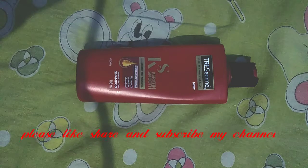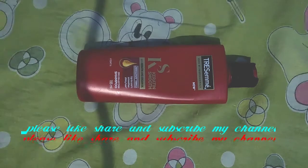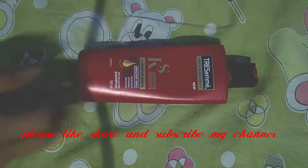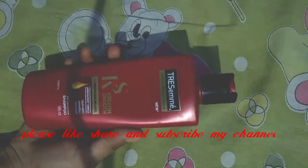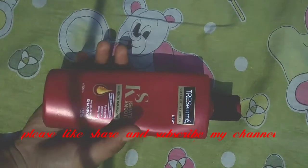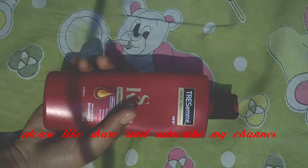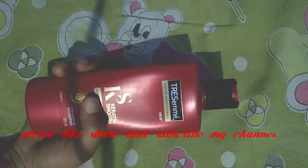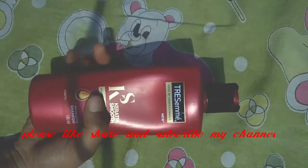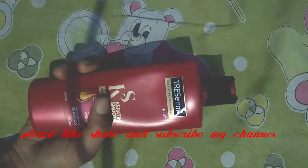Hi friends, this is Jyoti from Jyoti Rani, and welcome back to my channel. Hope you are happy. Today I came with a new video — this is a review video, a review of this Tresemmé professional shampoo. I have used it and I am still using it, and I really like it, so I thought why not share the review with you — it will be helpful to people.